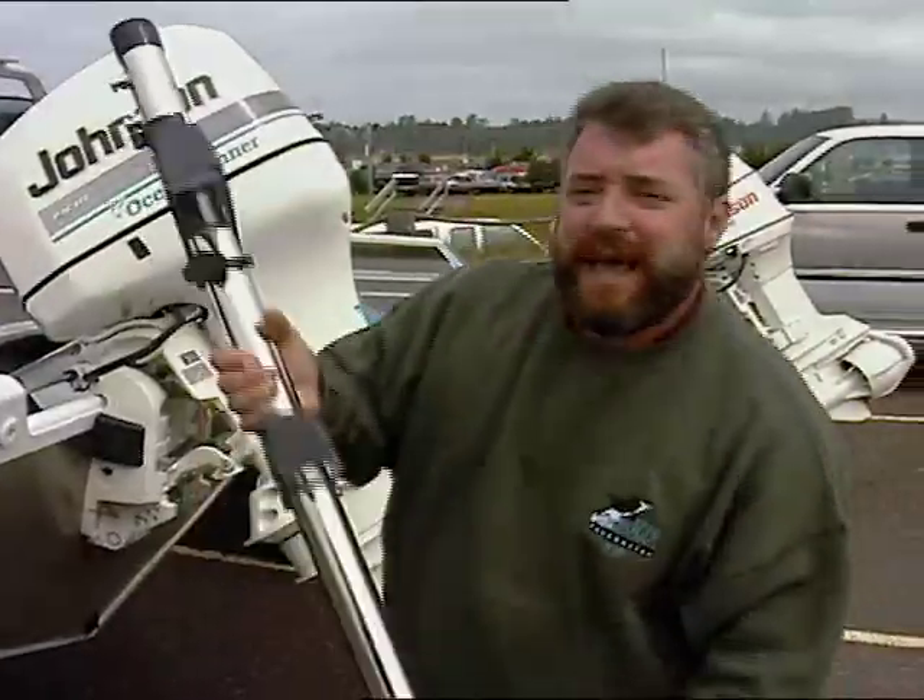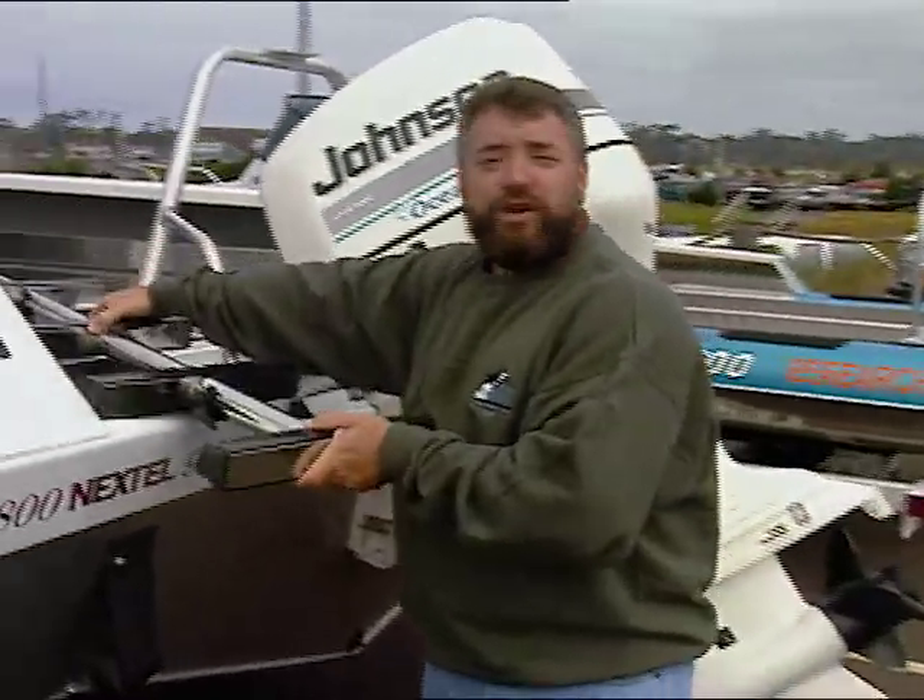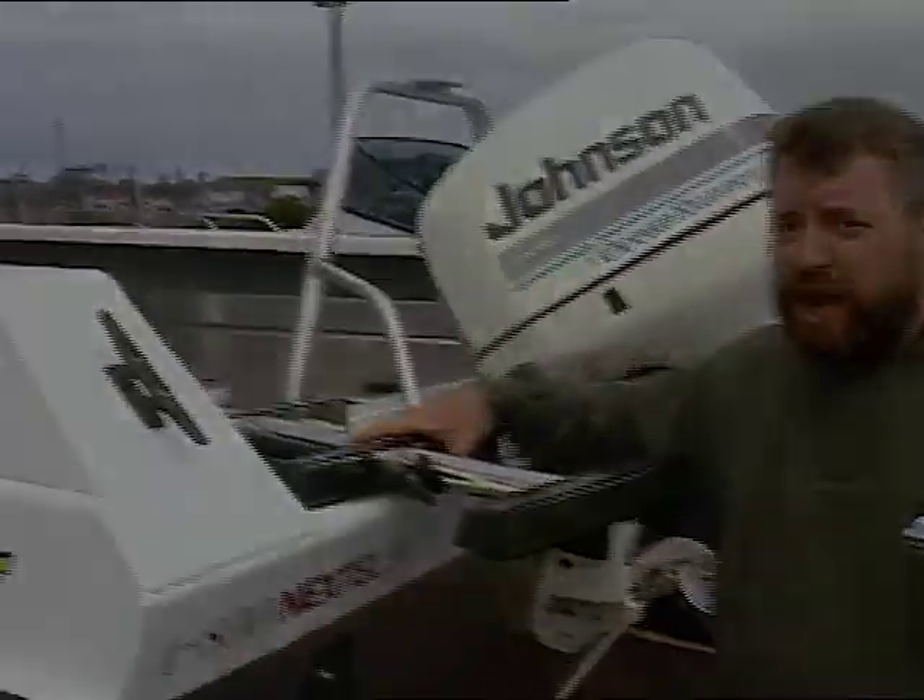We're also going to show you an outboard engine that was developed with no propeller — instead, it's jet-driven. Come on and spend some time on the Oregon coast with us as we show you some more great ways to make your boat ship shape.